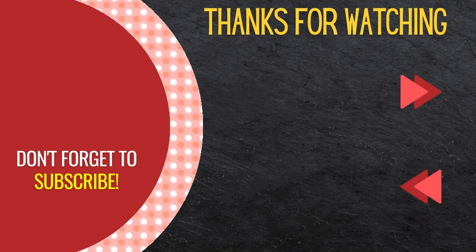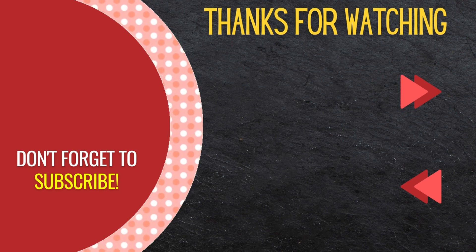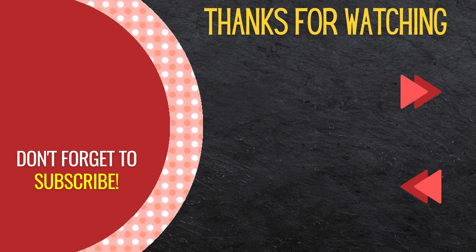That completes the vocabulary lesson for today. We recommend repeating this video and writing each of these words while speaking them out loud. Next, you should watch today's sentences, followed by today's conversation. Be sure to subscribe to watch all of our English to German lessons. We'll see you then.